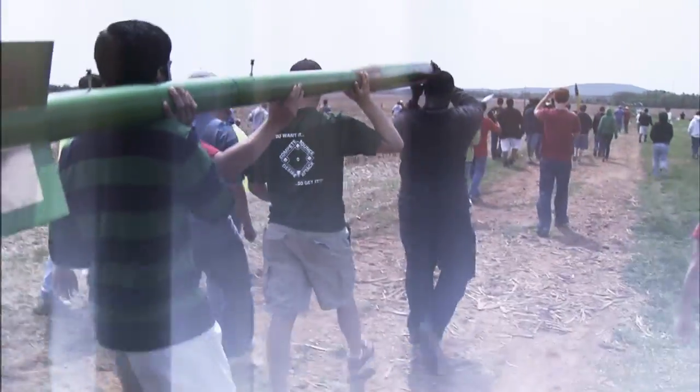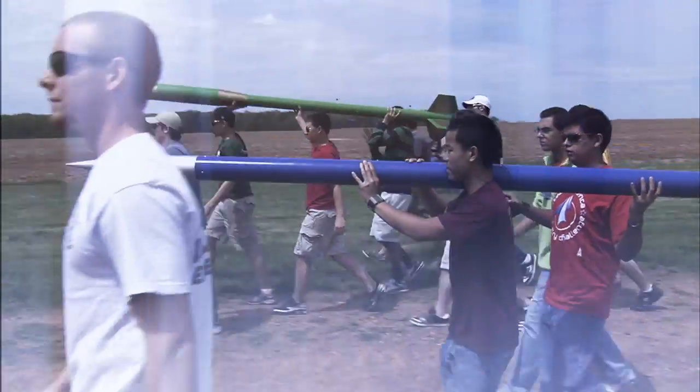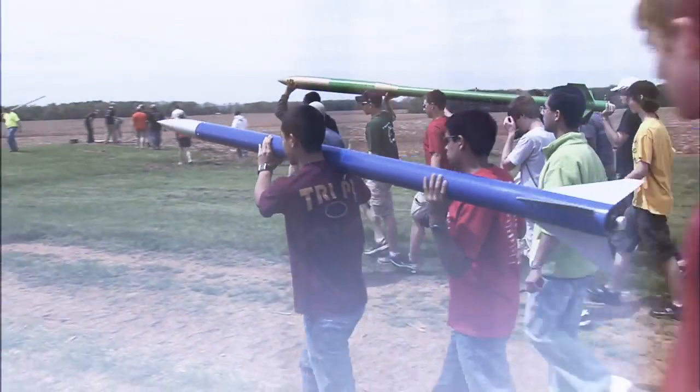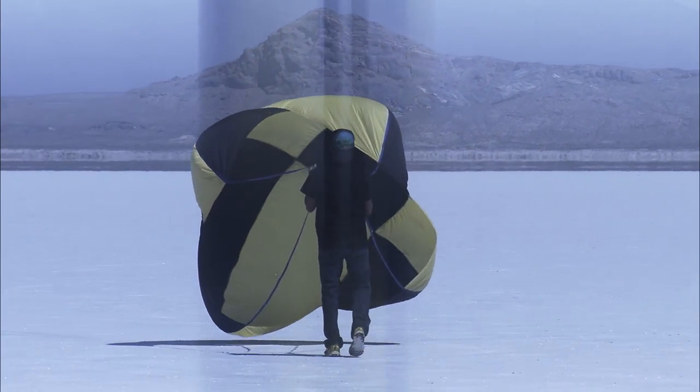High Power Rocketry can be incorporated into the classroom in different ways. The handbooks available for download with these videos cover more in-depth theory of many of the concepts involved, and we'll go over some of those ideas as we move through the video series.